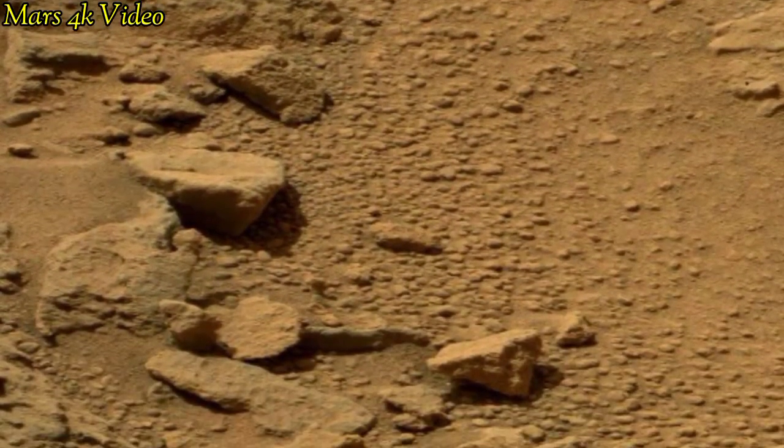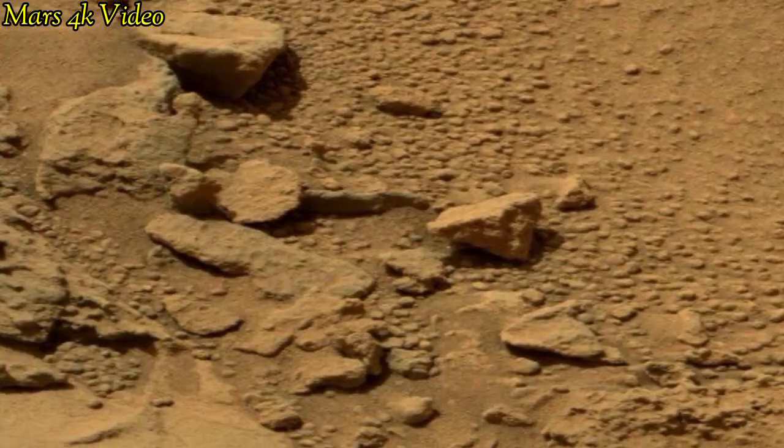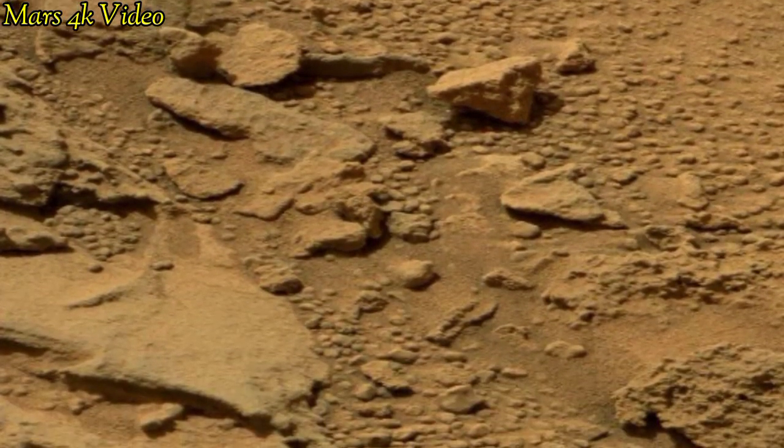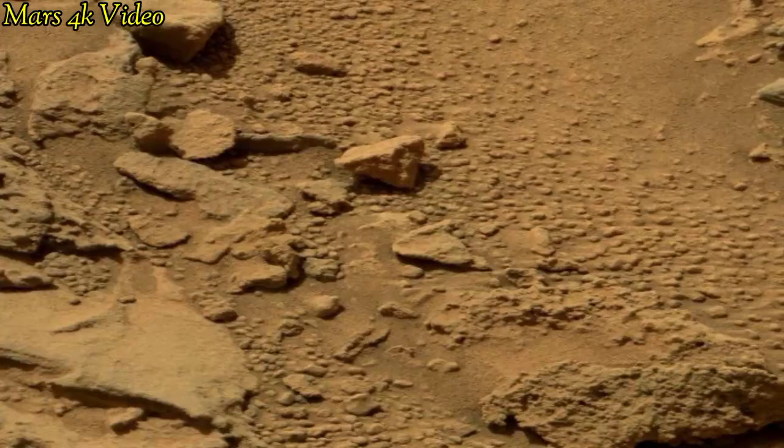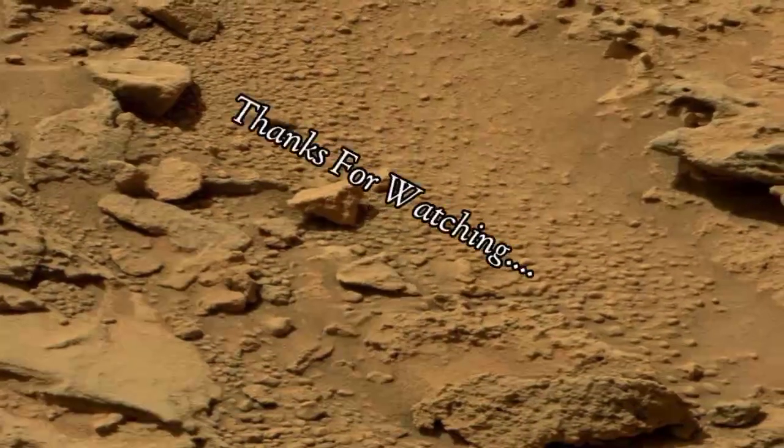Mars has been a target for future human exploration and colonization, including NASA's crewed mission to Mars. Thanks for watching this Mars real pictures video.